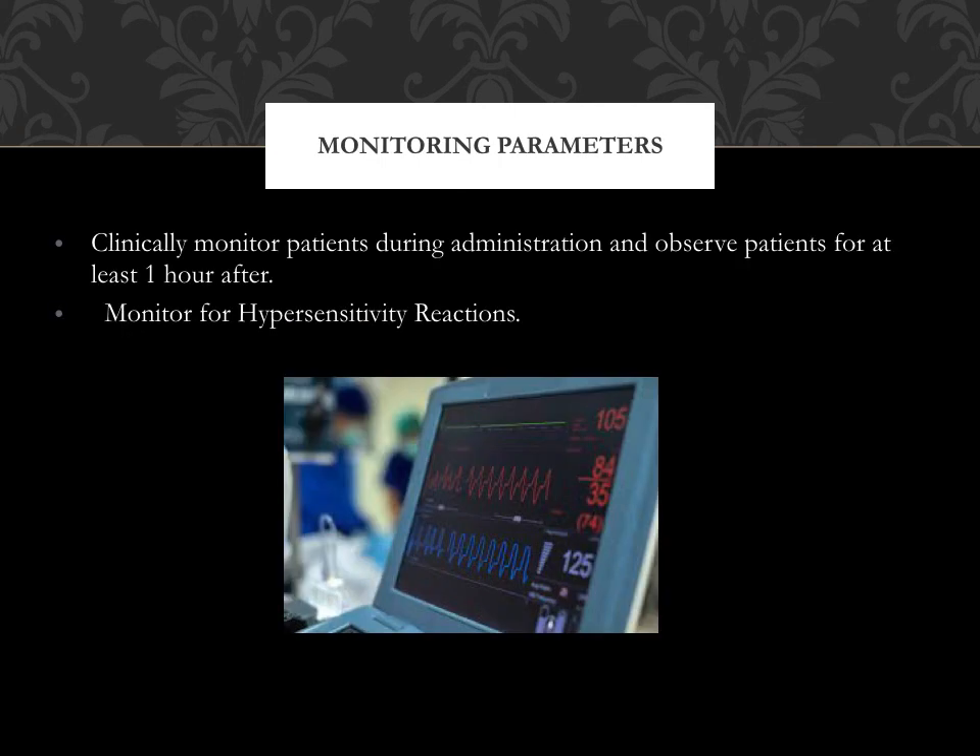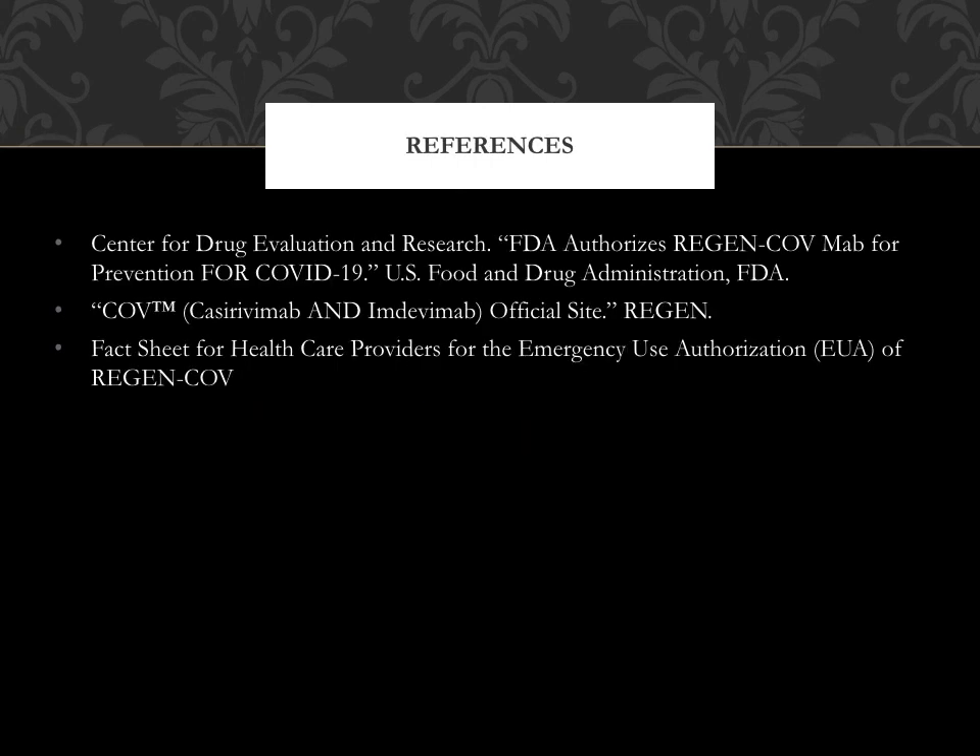Monitoring parameters: Clinically monitor patients during administration of Regen-CoV and observe patients for at least one hour after. Monitor for hypersensitivity reactions. Here are the references used in this presentation. Thank you for watching and have a great day.